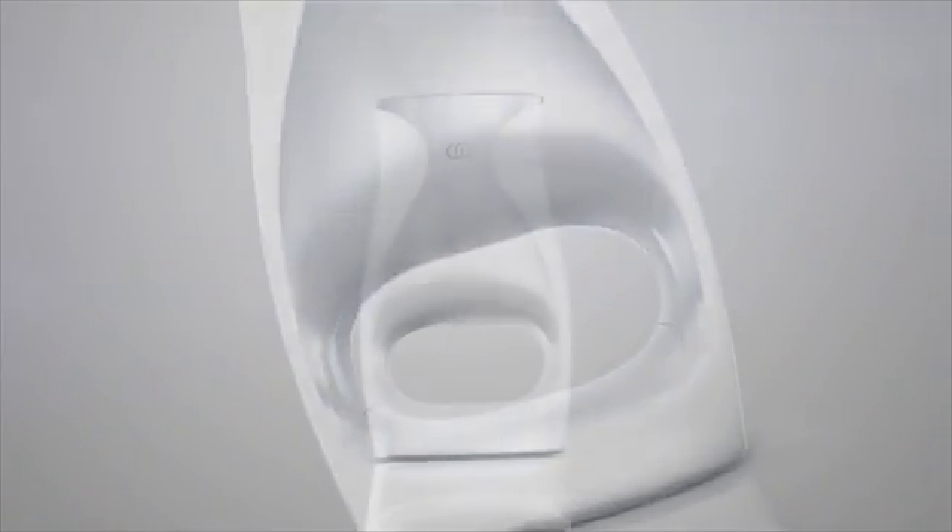AgeLockMe brings you the most advanced anti-aging skincare treatment customized to your needs. Every day is a confident, beautiful skin day.